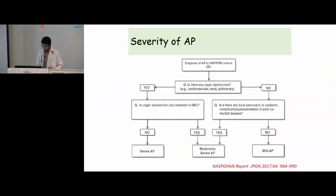To grade the severity of acute pancreatitis, we look for organ dysfunction — cardiovascular like shock, renal in the form of AKI, or pulmonary ARDS. If organ dysfunction is present, we assess whether it is transient or persistent. Persistent dysfunction means severe acute pancreatitis; transient organ dysfunction means moderately severe acute pancreatitis. In the absence of organ dysfunction, we look for local or systemic complications or exacerbation of pre-existing comorbidities. Presence of complications means moderately severe; absence means mild acute pancreatitis. In our index case, there was no organ dysfunction but there was a local complication in the form of a pseudocyst, hence we classified it as moderately severe acute pancreatitis.